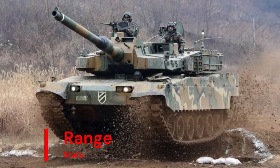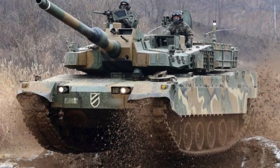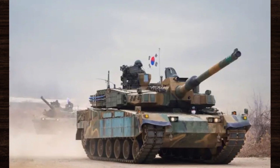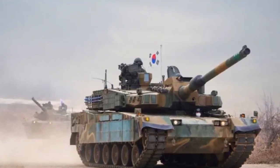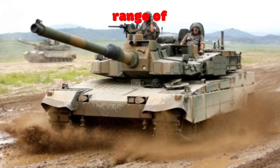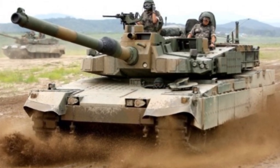With regard to range, the K-2 Black Panther's fuel-efficient engine and large internal fuel capacity provide an impressive operational range, allowing for extended missions without the need for frequent refueling. With a range of 450 km (280 miles), this extended range enhances the tank's versatility and endurance in prolonged combat scenarios.